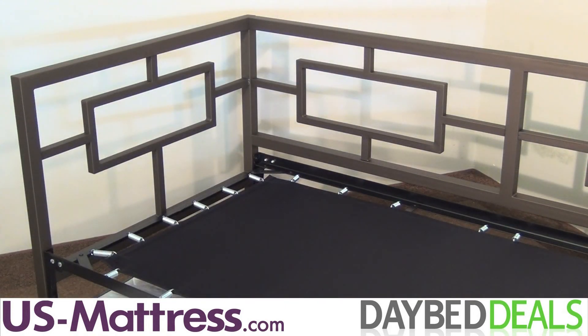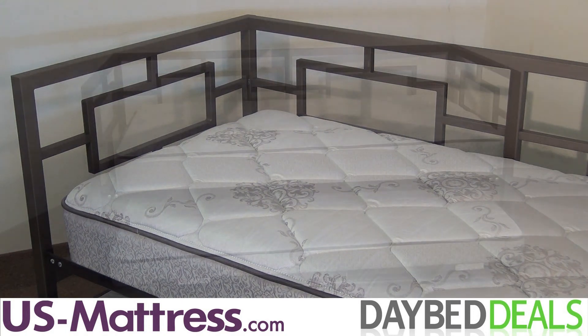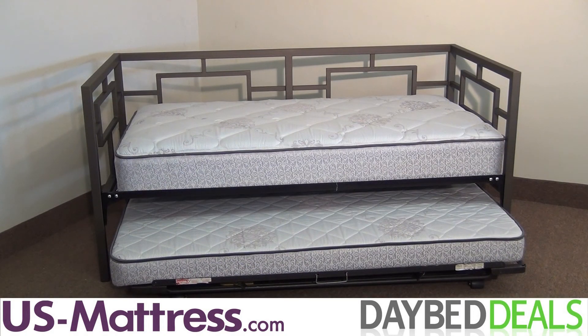When you purchase this daybed, you can enjoy an exclusive poly-top frame and a premium twin mattress for free. Add even more sleep space with the optional trundle and save $130 off the retail price.